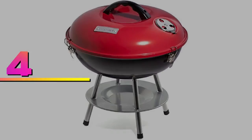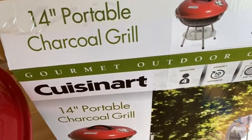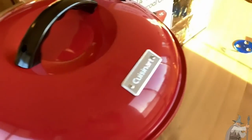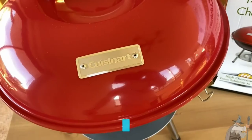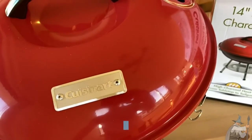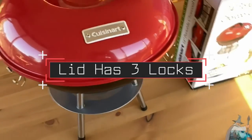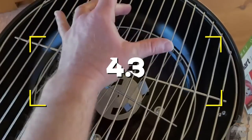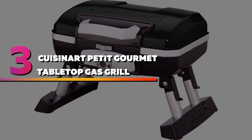Number four: Cuisinart CCG190 14-inch portable charcoal grill. This ultra-lightweight charcoal grill is a great option for someone who's not looking to break the bank on their camping grill. At just two pounds, this grill is super lightweight, making it a great option for transporting. Notable features: lightweight and easy to store, dual vents for controlling heat, lid has three locks for securing. Users rated this product 4.3 out of 5.